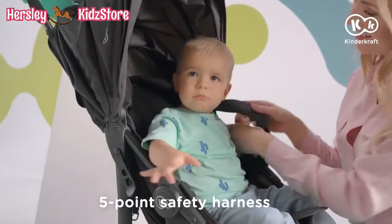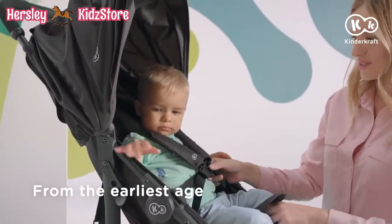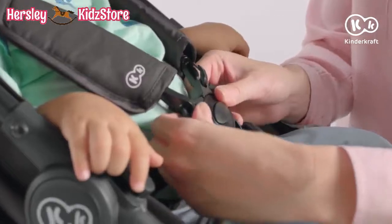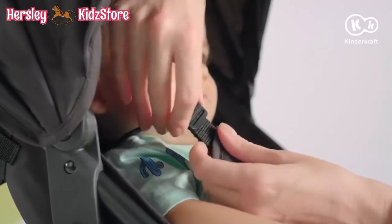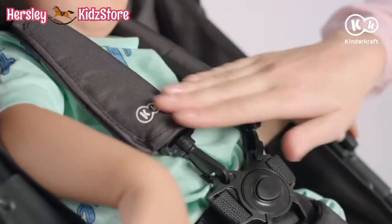Safety is ensured by the five-point harness, suitable even for newborns. Before taking a walk, do not forget to adjust the straps. The soft pads ensure greater comfort for your child.